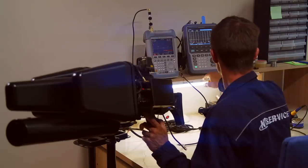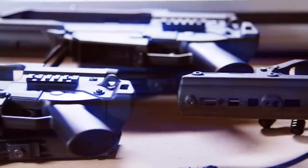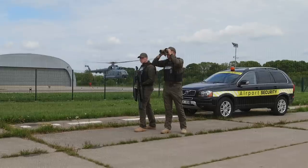Luckily, there are effective, high-tech, yet affordable solutions to counter this threat. The Lithuania-based company NT-Service has developed a portable device to counter hostile drones – the Electronic Drone Mitigation System.